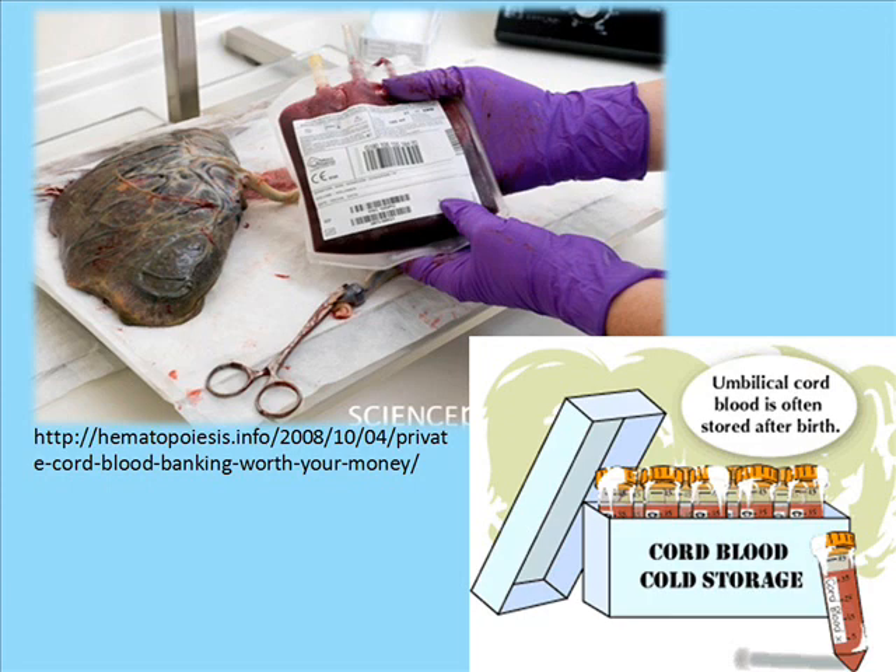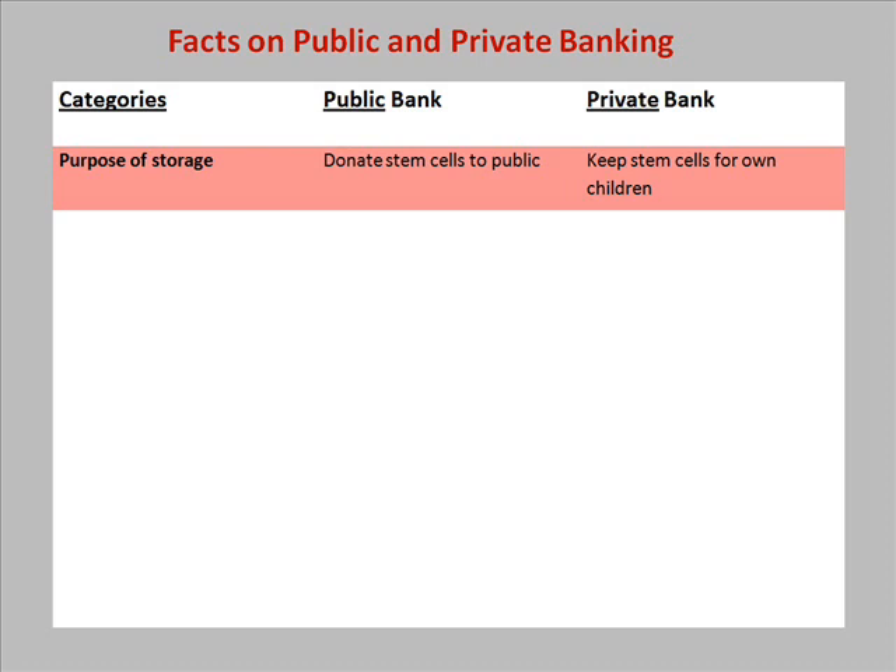Currently, many national and global umbilical cord blood banks store these stem cells. When you donate stem cells to a public bank, the stem cells will be accessible to anyone. When you store your stem cells in a private bank, you keep the stem cells for family or own use.